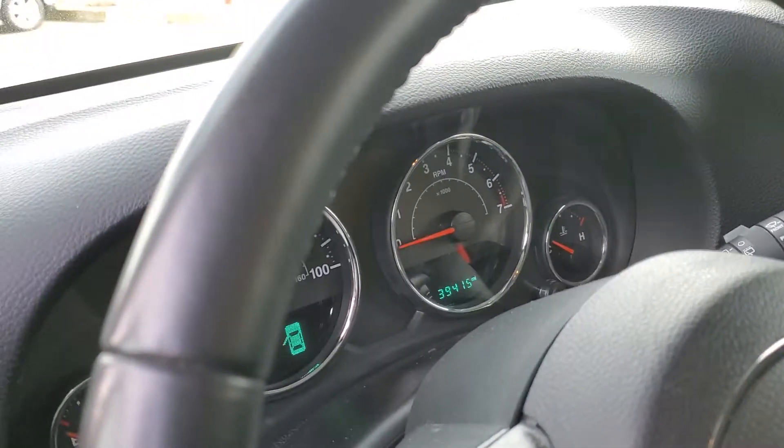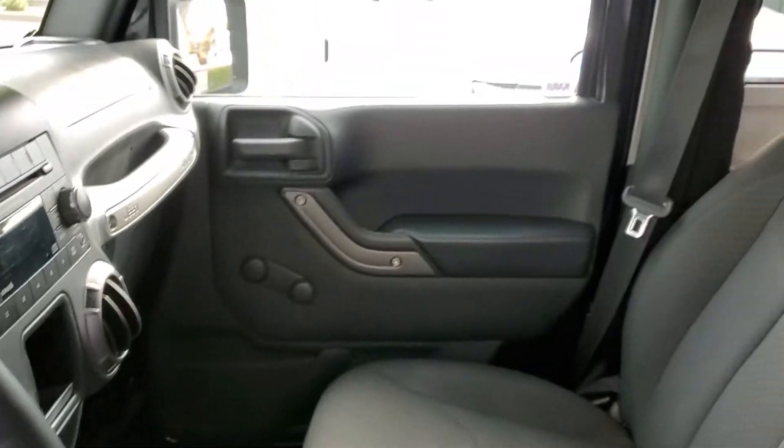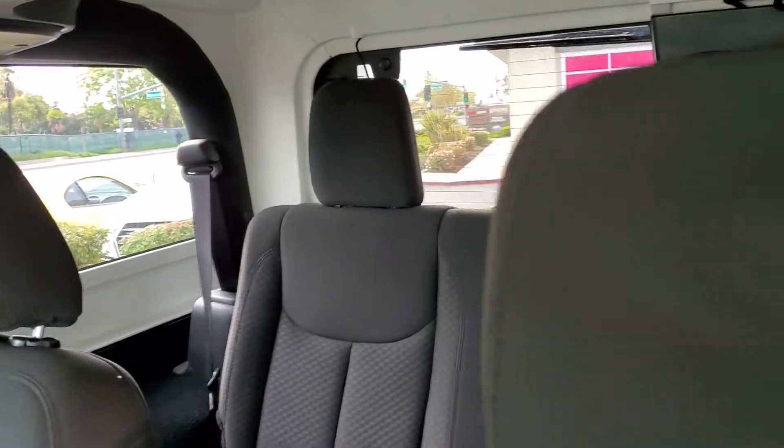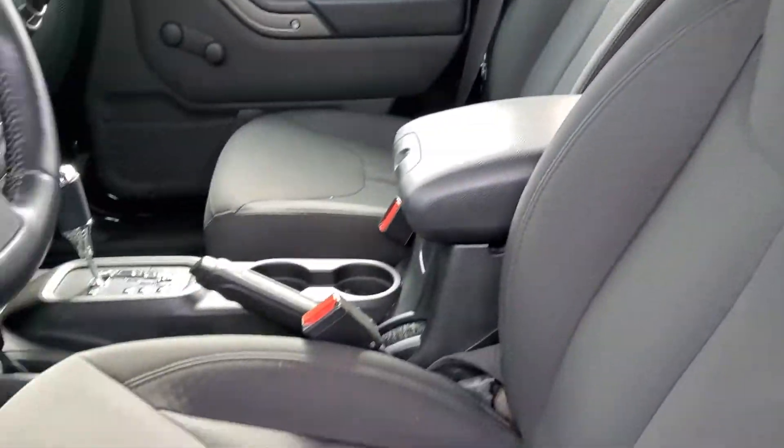The miles are 39,415. It does have a CD player, plenty of room, clean — not a scratch on it.